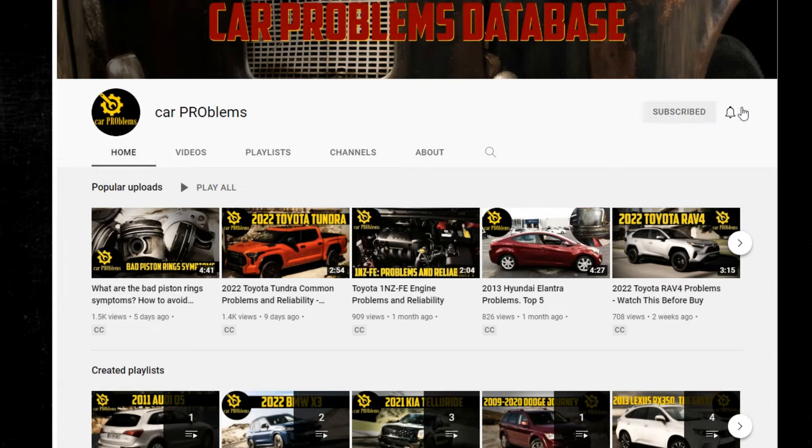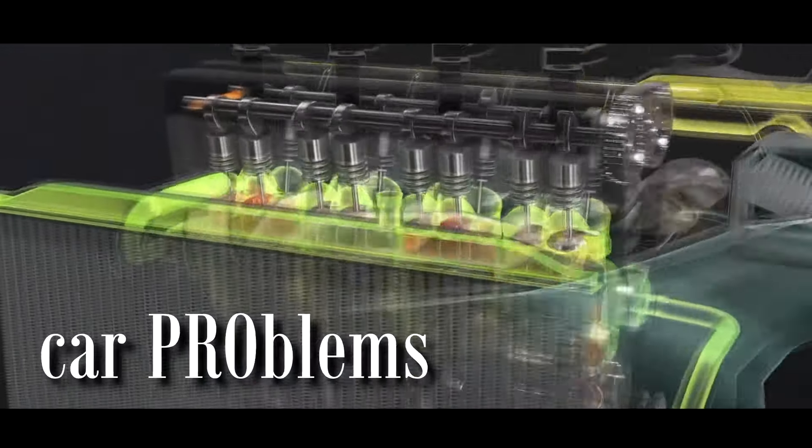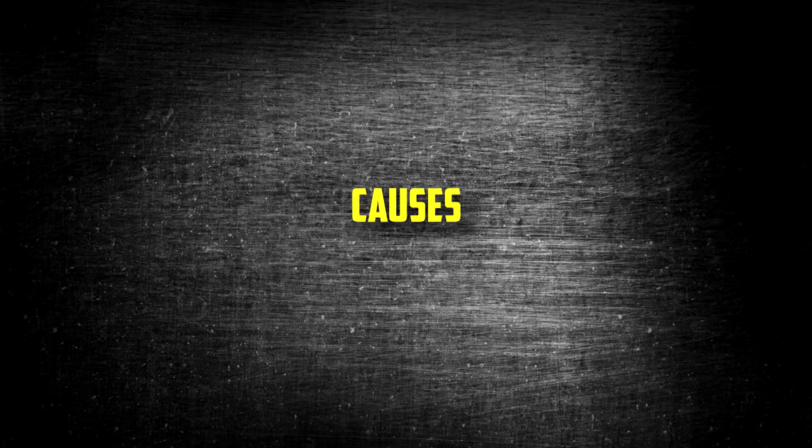It's the Car Problems YouTube channel. Subscribe and let's get started. Here is a detailed list of the possible reasons why both headlights are not working.